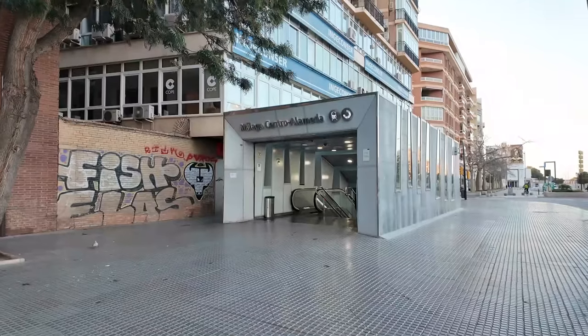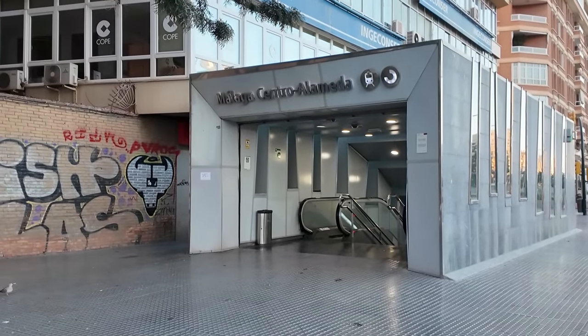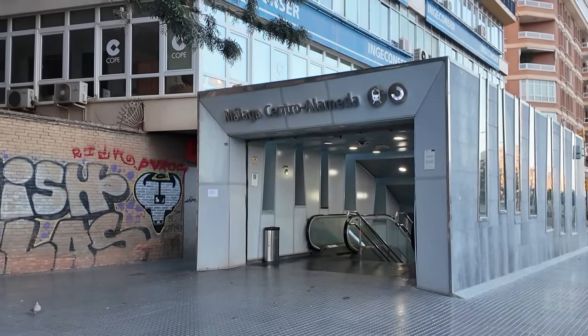Hey everyone, G Loves Trains here. You join me for a travel home day today, so I am going to be making my way from Spain back to the UK. I am going to be flying with EasyJet from Malaga Airport to Gatwick Airport and then making my way onwards from there. First of all though, I'm going to get myself into Malaga Centro Alameda as I'm taking the train to Malaga Airport.